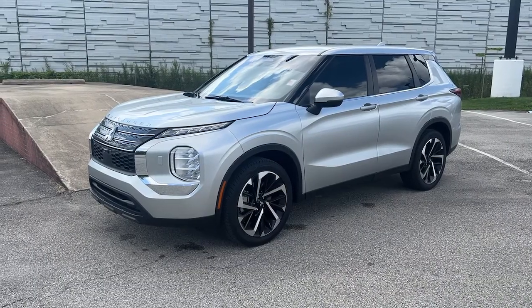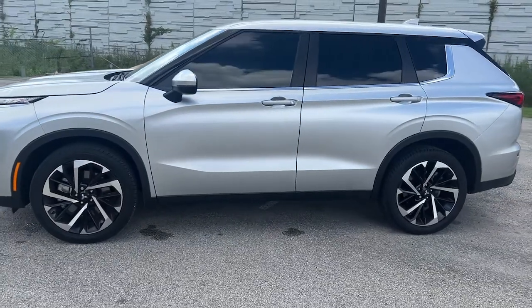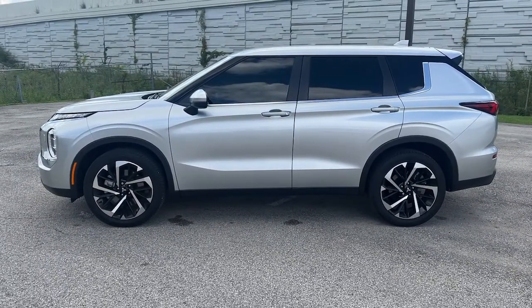You just found the 2022 Mitsubishi Outlander. With less than 10,000 miles on the odometer, this vehicle stands out from the rest.